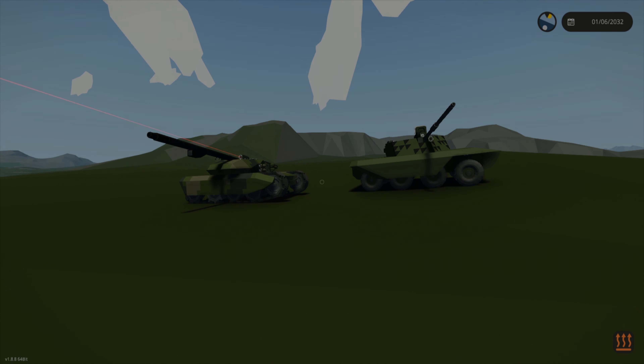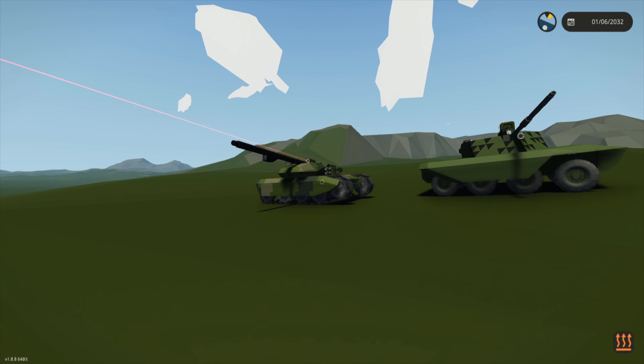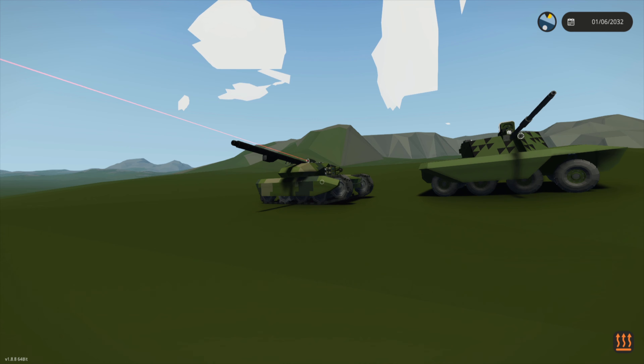Welcome back to Stormworks for another battle video. Today we're taking out two experimental tanks. On my side we have the Mark 31, which is basically built around the idea of battle cannon fragmentation rounds and high survivability over what you've seen previously with the missile carriers that I love and might return to in the future.